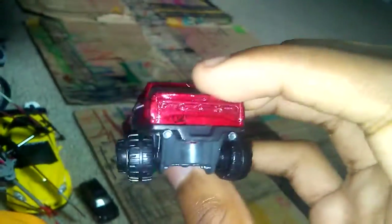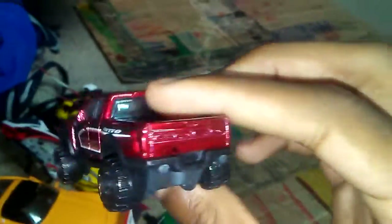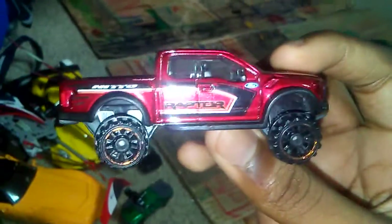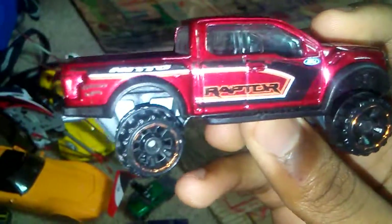Speaking of off-road, I might as well talk about this 2017 Ford F-150 Raptor. This one has flow masters right here. It has the Raptor logo and the Ford logo, and it's like a cherry red color with that orange thing around it. It does say Nitro on it — yep, that's that one.